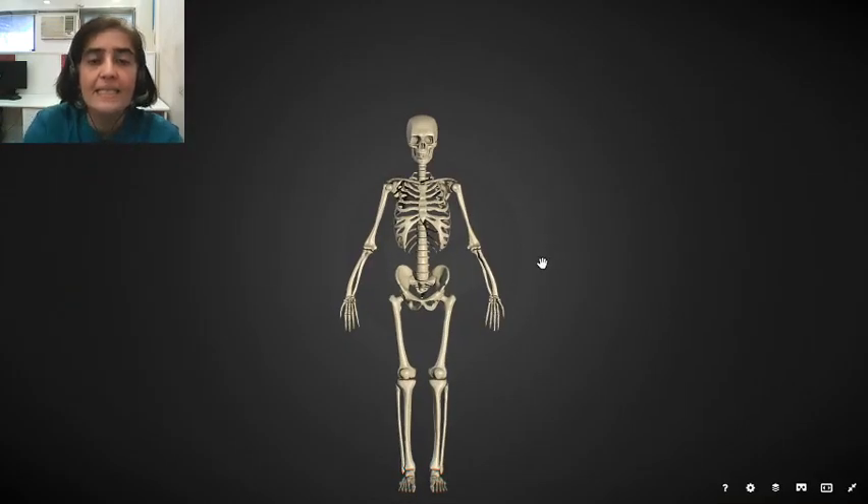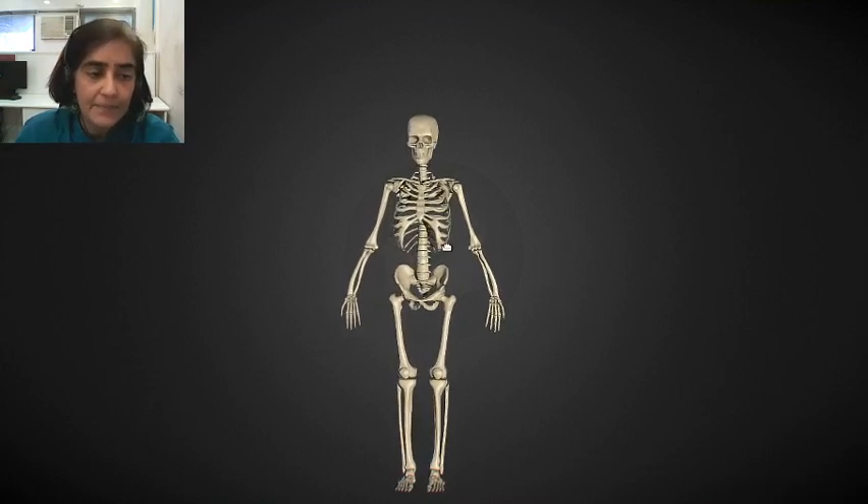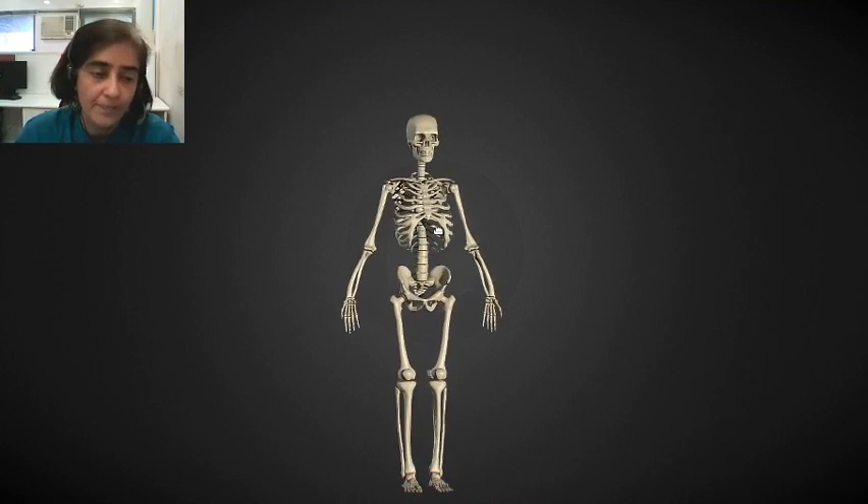The human skeleton is made up of bones. It is under the skin. It provides a structure or a framework to protect all the internal organs of our body.